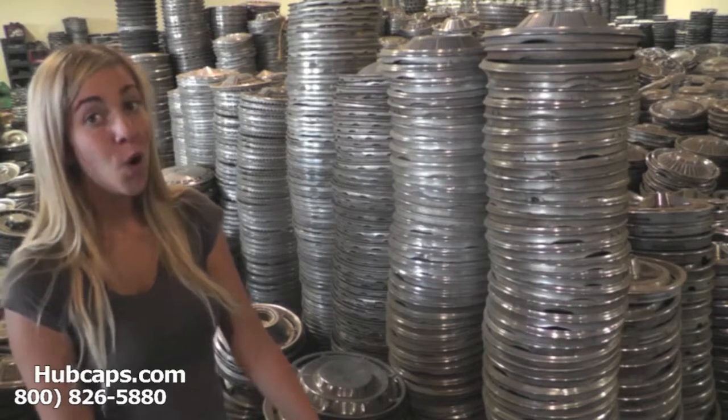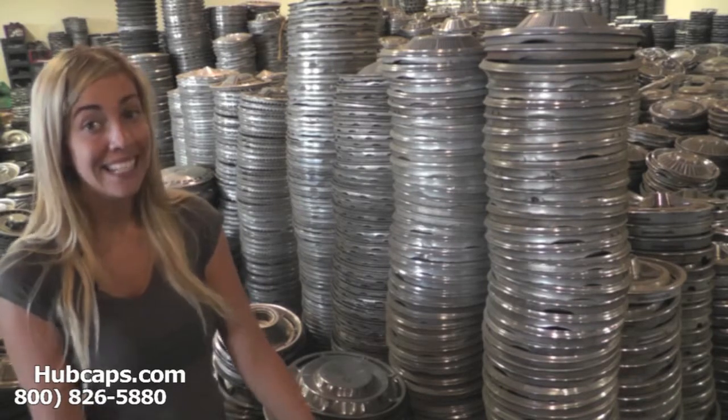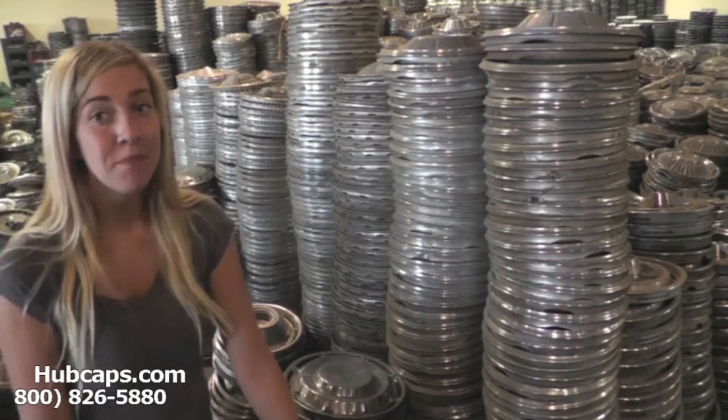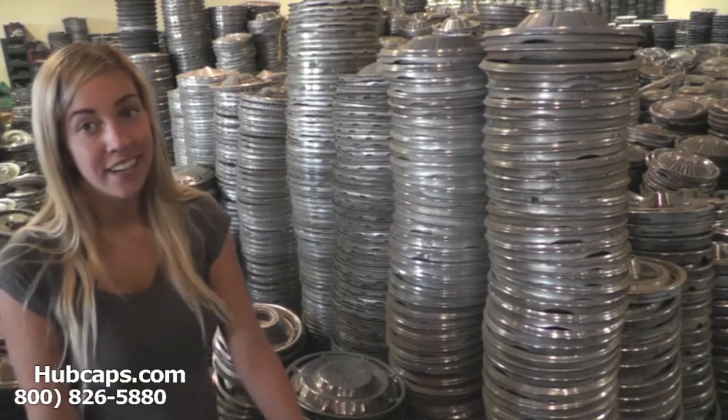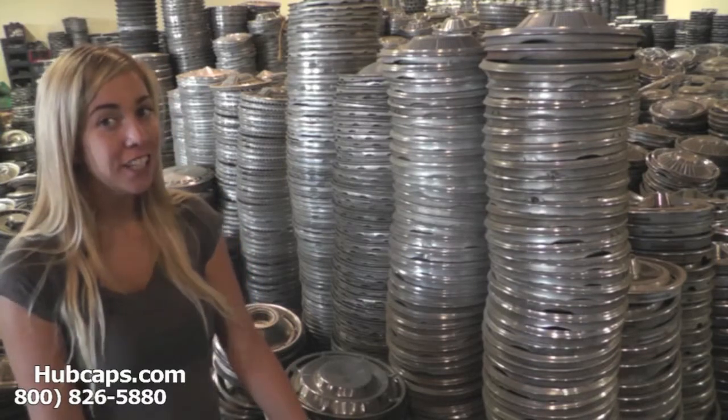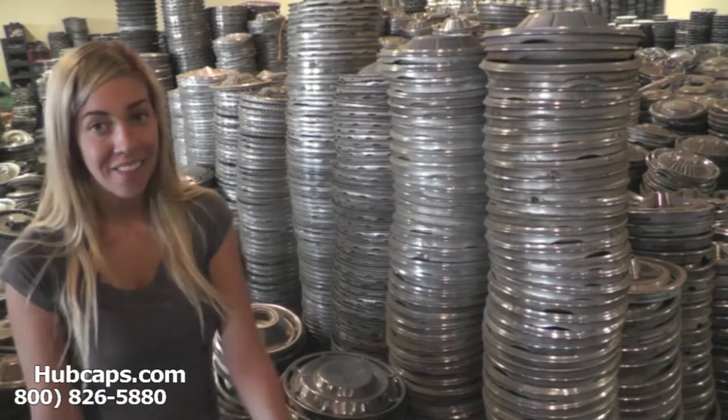Hubcaps.com is home to over 1 million antique wheel covers. Yes, you heard me right. We've been in business over 34 years. Over the years we've accumulated quite a few hubcaps, so if you're looking for it, we most likely have it.